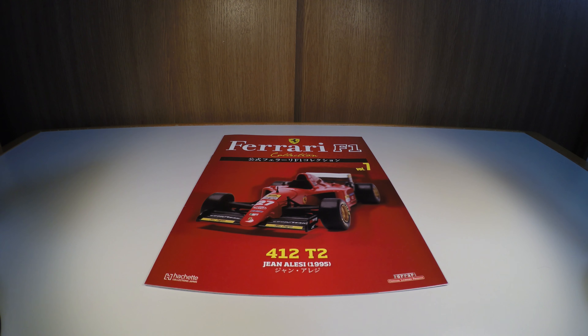Hello friends, here's Jonas, and today we're going to talk about the Ferrari F1 Collection, edition number 7, which is the Ferrari 412 T2 that Alesi ran in 1995.